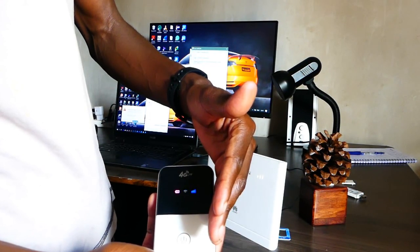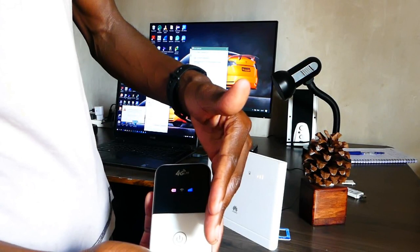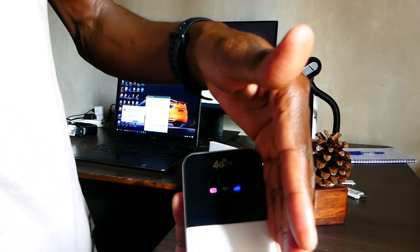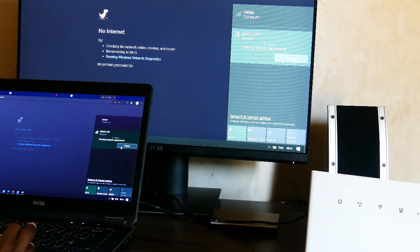Blue network bars indicate an average network strength. Once it's green, it means a strong network signal and we are ready to connect. Now let's connect to the Mi-Fi and see if we're able to browse the internet.